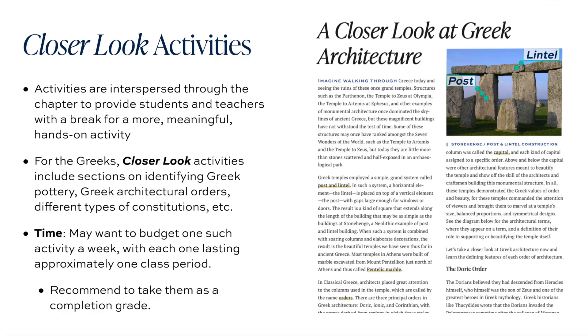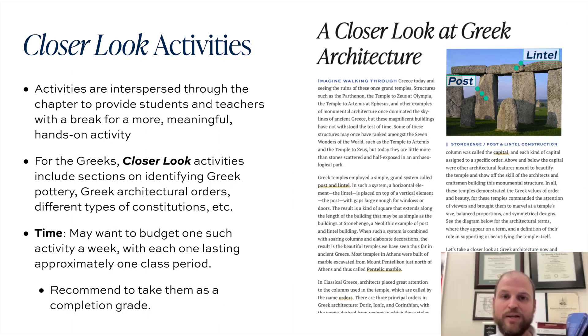In each of these Thales Canon textbooks, I have a series of activities called 'closer look' activities. These are interspersed throughout each chapter and are meant to provide a meaningful expedition into something particularly cool that students really should learn about — a break so that they're not constantly reading and answering questions, but doing some of the fun analysis for which history teachers really began to fall in love with history.